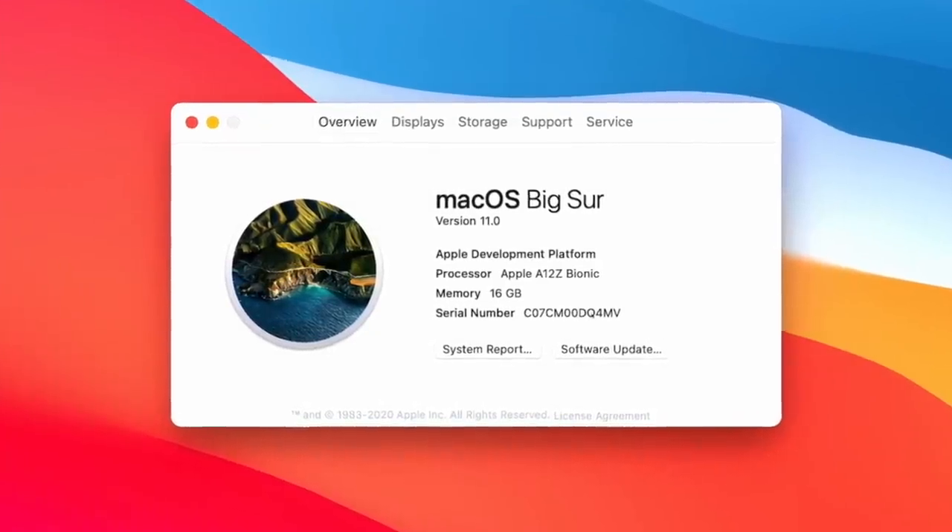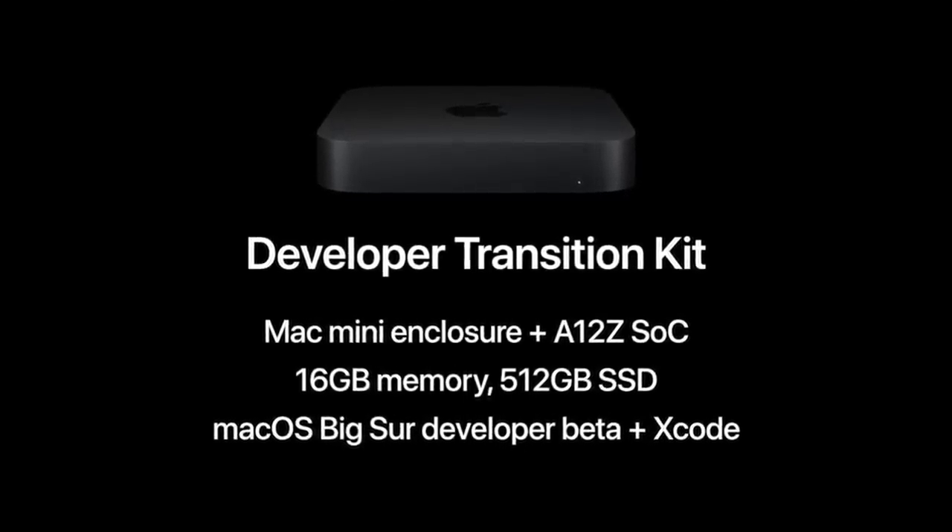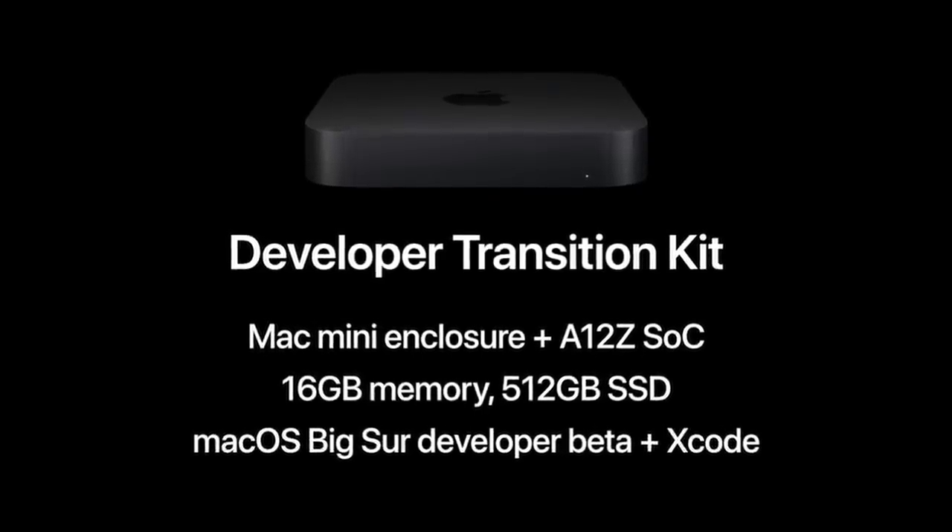No AirTags, no AirPod Studio, no ARM Mac unveilings — but good news for those ARM Macs, we'll talk about that in a second. There was technically new hardware for the record: it is a developer kit that only developers can buy, not made for consumers. They have made a Mac Mini sporting an A12Z chip running macOS completely on ARM. So without further ado, let's begin.